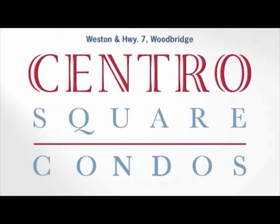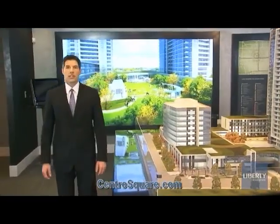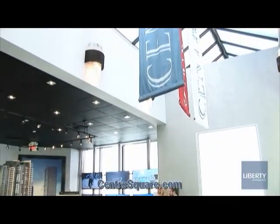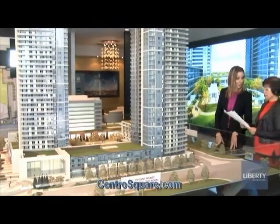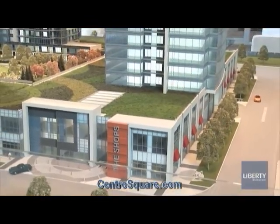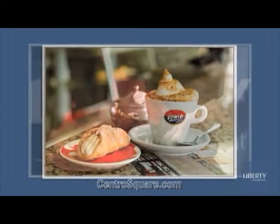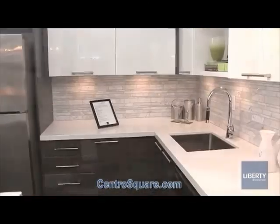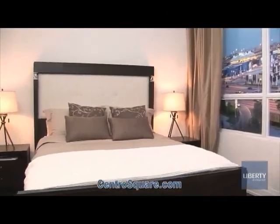Live at the Chentro of it all in Woodbridge. The intersection of Weston Road and Highway 7 has always been one of Woodbridge's most coveted corners, and with the emergence of Chentro Square, this intersection is poised to see a transformation beyond imagination. When all phases are complete, two iconic residential towers and an office tower will rise from a majestic two-story retail podium with a spectacular sustainable outdoor green rooftop terrace. Viva is at your doorstep and TTC is just steps away. Chentro Square is where style meets comfort, choice meets convenience, and all the best things in life come together — this is where life takes Chentro Stage.